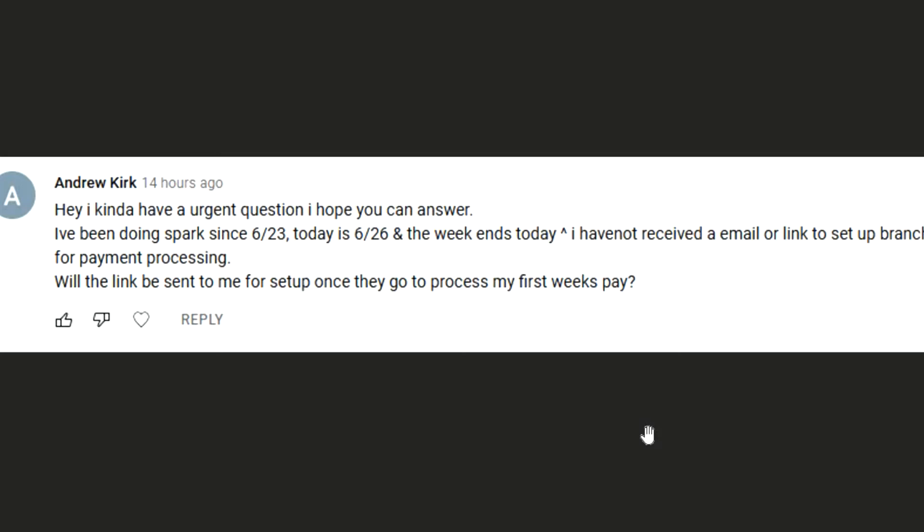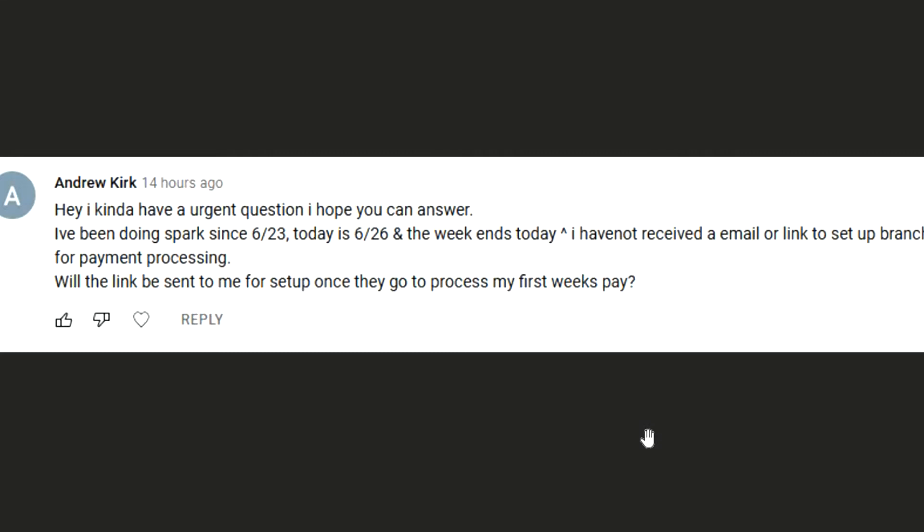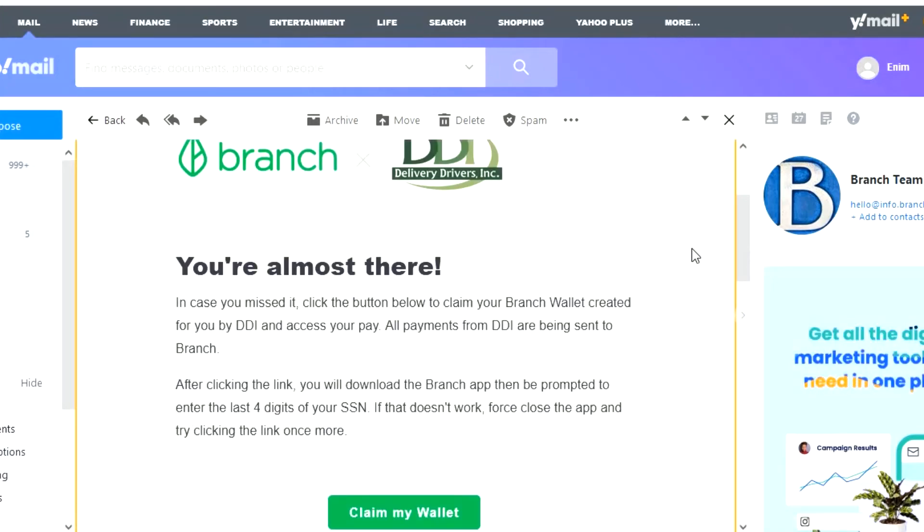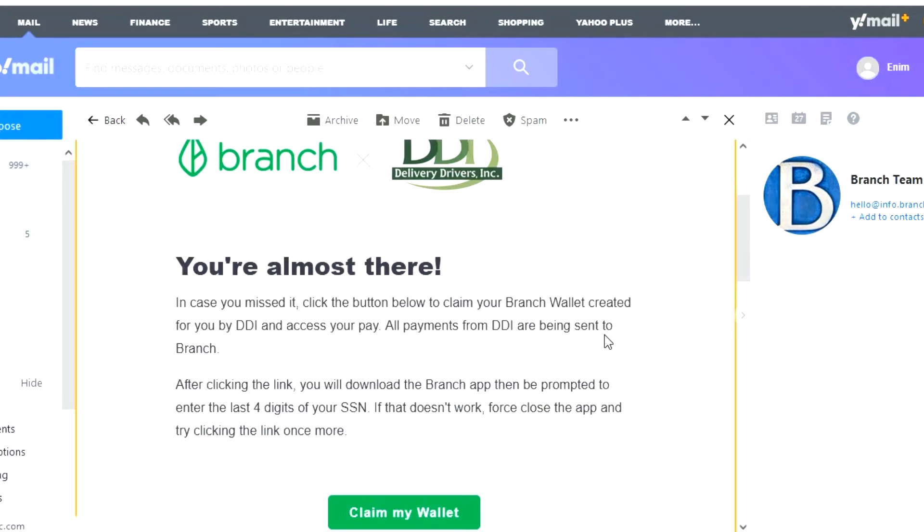Whenever you start, once that week ends — which ends on Sunday — they start processing the payment on Monday. You should receive the setup email between today and tomorrow, because the payment gets sent tomorrow. It's going to say something like 'Your DDI payment is ready.' They send it from DDI. This is what the email is going to look like — it'll say 'Your DDI payment is ready,' and when you open it, it's going to say Branch. They'll say DDI or delivery driver, and 'You're almost there — in case you missed it, click the button below to claim your Branch wallet created for you by DDI and access your pay.'